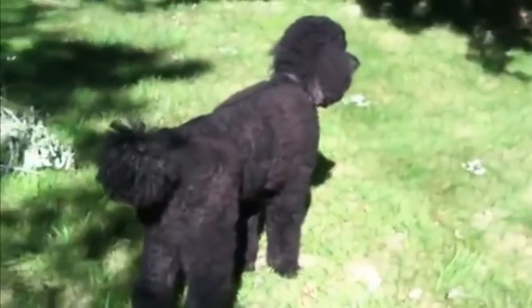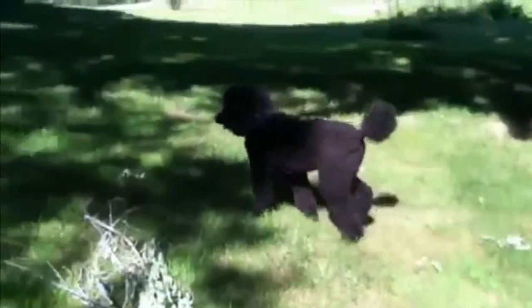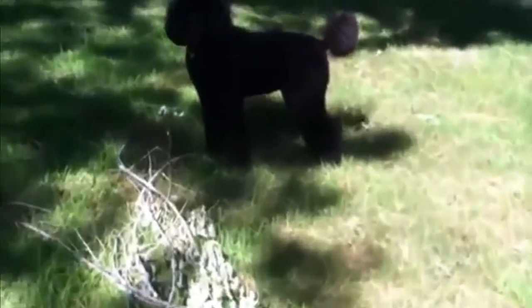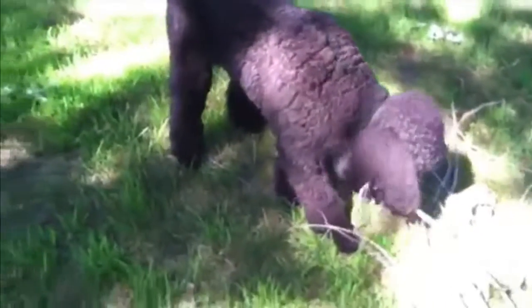This is my beautiful girl Lacey. She's a standard poodle. She has just gotten her bath and will be soon getting a haircut. I'm going to be clipping her today. I just wanted to let you see what she looks like before her clip.